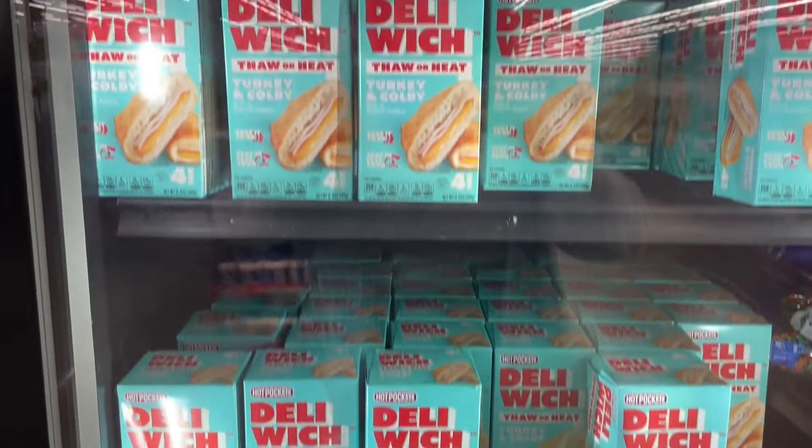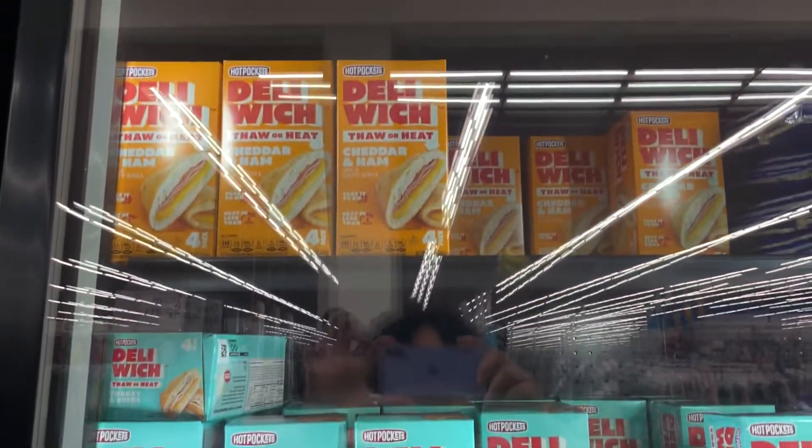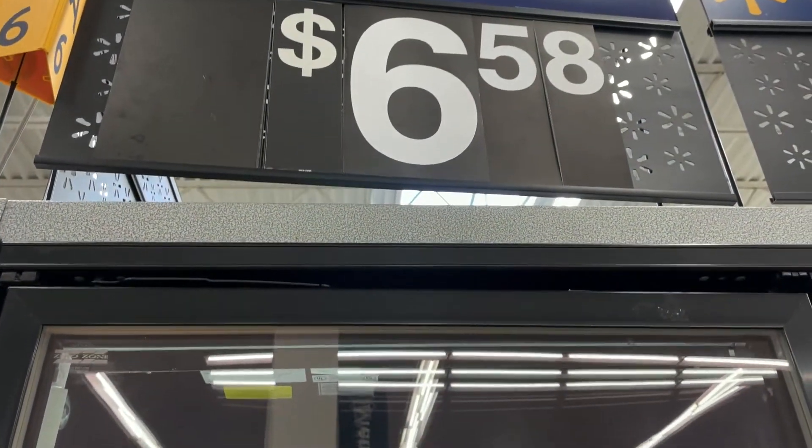Look at the hot pockets in disguise — have you tried them? Will you try them? They are $6.58 at Walmart.